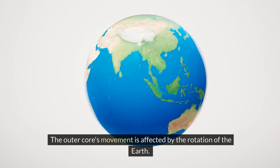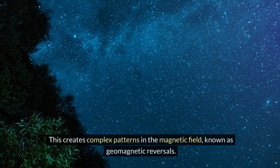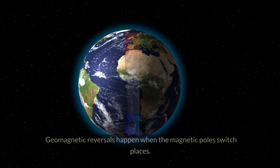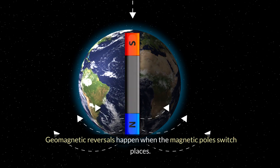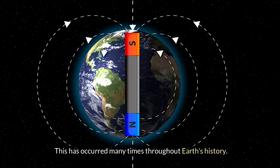The outer core's movement is affected by the rotation of the Earth. This creates complex patterns in the magnetic field, known as geomagnetic reversals. Geomagnetic reversals happen when the magnetic poles switch places, and this has occurred many times throughout Earth's history.